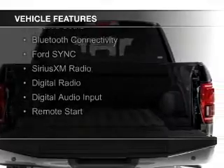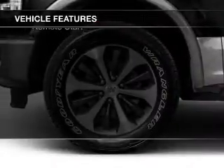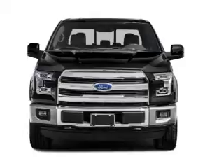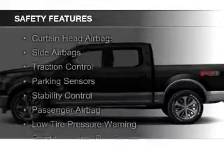heated steering wheel, leather seats, heated seats, Bluetooth connectivity, Ford Sync, voice activation, Sirius XM satellite radio, digital radio, digital audio input, and remote start.